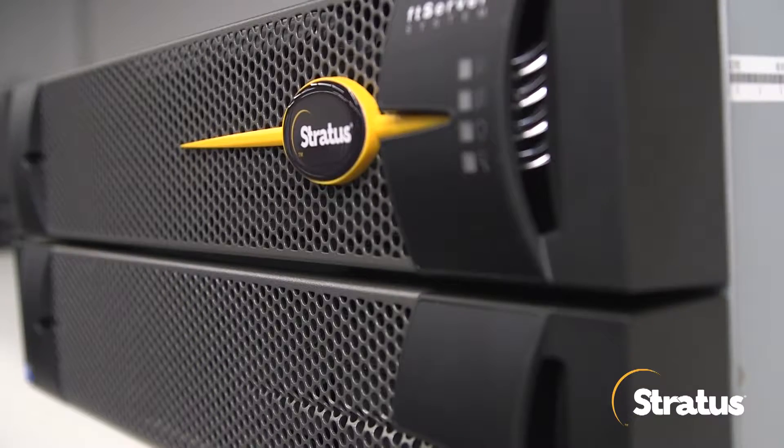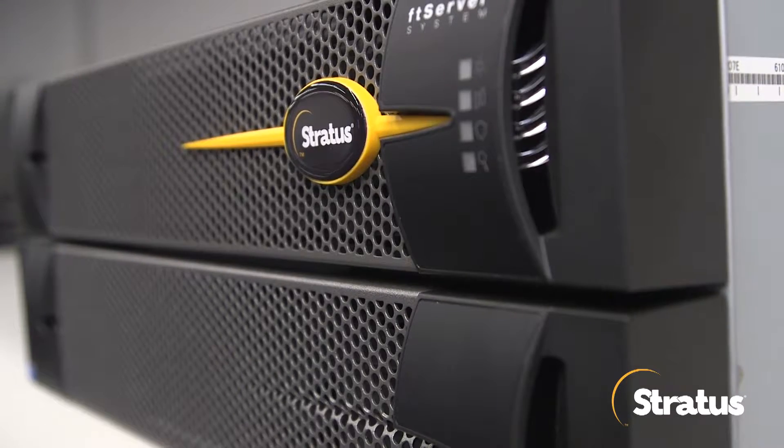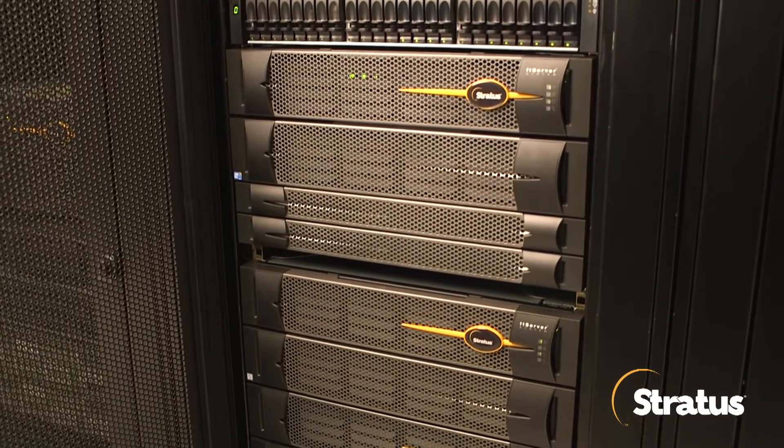The technology is flawless. It's bulletproof. The people that we work with inside of the organization have made a real effort to understand our business and our customers and the challenges that they face, and how to apply Stratus technology into that market segment.